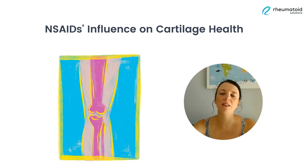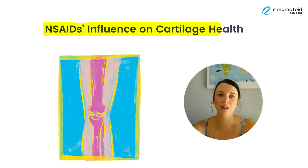Today we're going to be talking about a topic that's important for anyone dealing with rheumatoid arthritis, and that's non-steroidal anti-inflammatory drugs and their potential impact on our cartilage. Non-steroidal anti-inflammatory drugs, or NSAIDs as they're also known, are commonly used to manage the symptoms of rheumatoid arthritis.